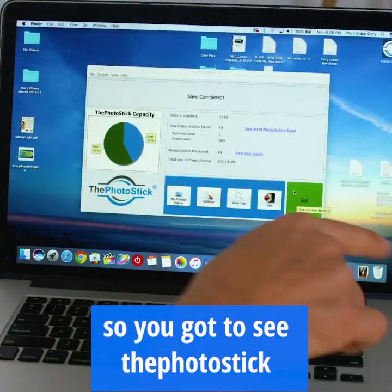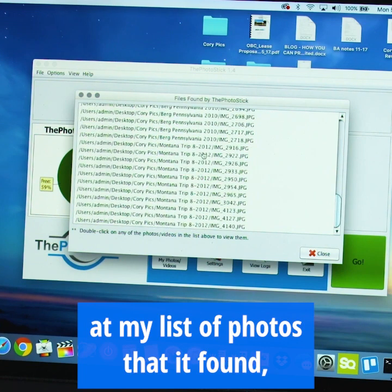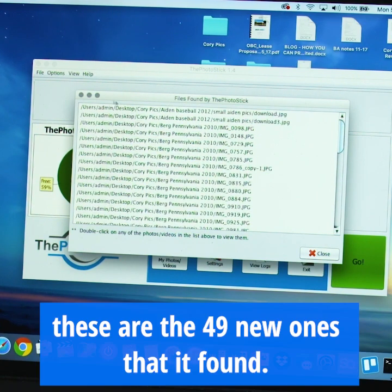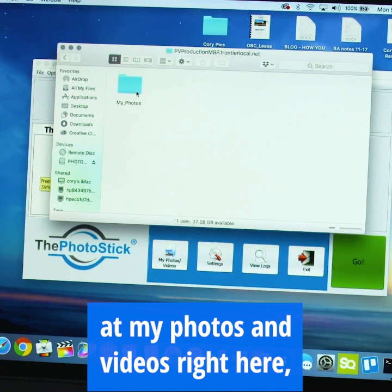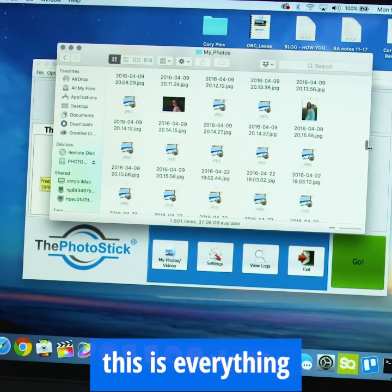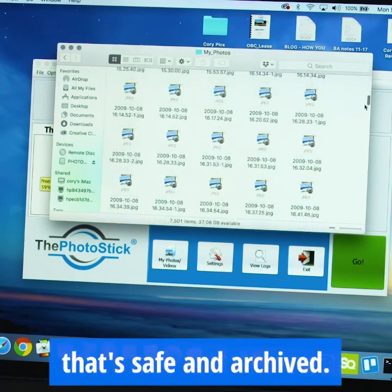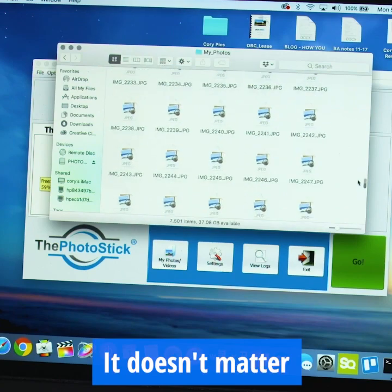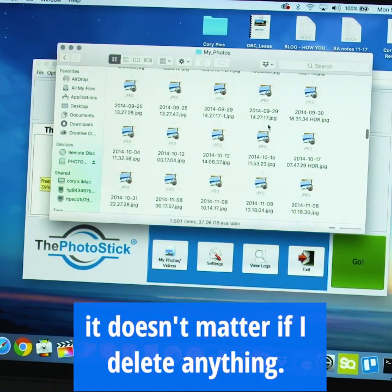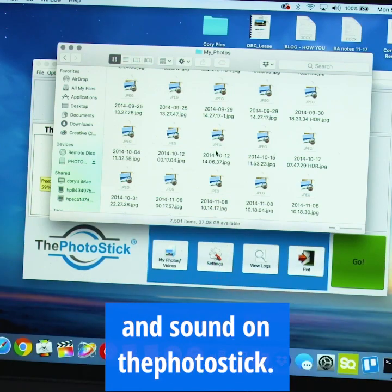You got to see the photo stick do its full job. If I go over here and take a look at the list of photos it found, these are the 49 new ones that it found. And if I look at my photos and videos right here, this is everything that's on the photo stick — everything that's safe and archived. I can pull the photo stick out of my computer; it doesn't matter if the hard drive crashes or if I delete anything. Every single memory I have is super safe and sound on the photo stick.